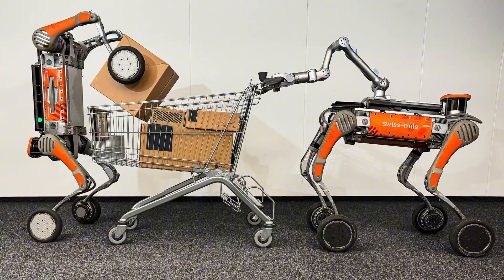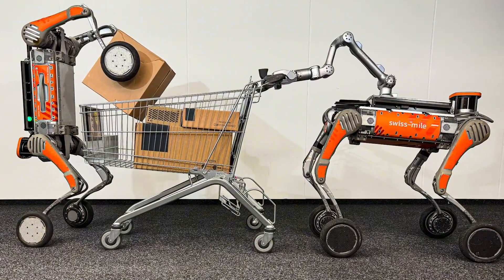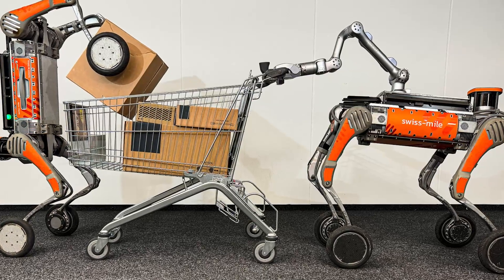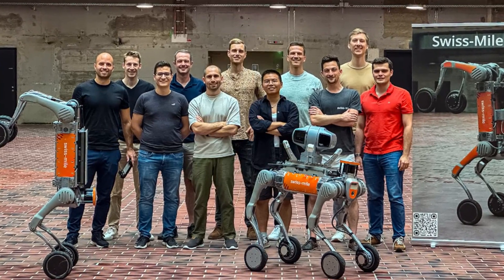For logistics, it serves as a general-purpose platform, capable of carrying goods, materials, and tools in urban environments, thus addressing labor shortages while boosting productivity.